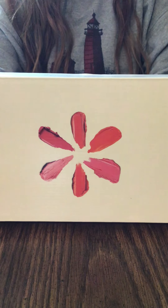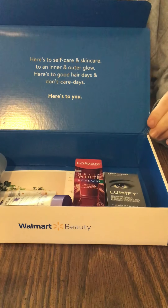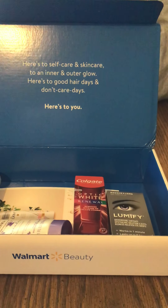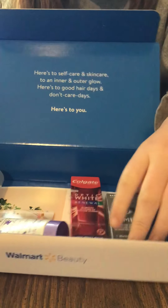Let's get it open and see. Inside it says, 'Here's to self-care and skincare, to an inner and outer glow. Here's to good hair days and don't-care days. Here's to you.' So you get a little box of a bunch of little samples to try out, and you get some little coupons and pamphlets about the different things that you get.